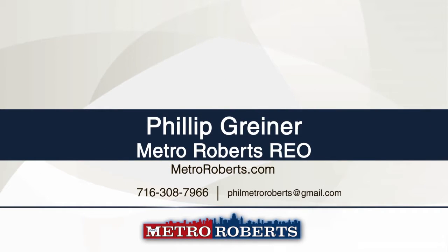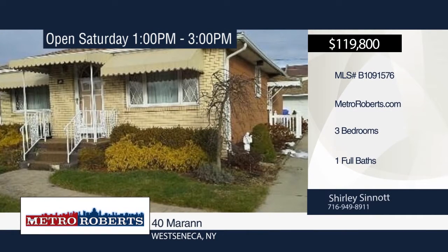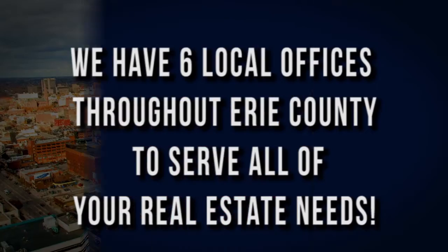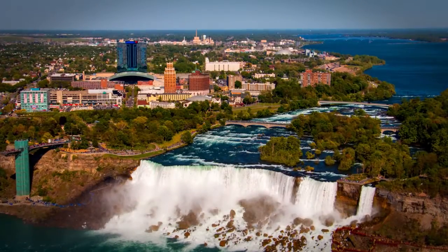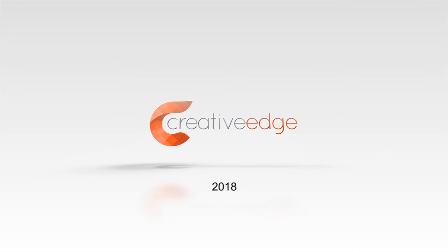Metro Roberts REO has the keys and would love to show you everything in person. Call now to schedule your private showing. We hope you found the perfect home in our lineup. Call today to arrange a private showing or visit us online at MetroRoberts.com. Don't forget to tune in next week for even more great properties on the Metro Roberts Home Showcase. We'll see you next week.